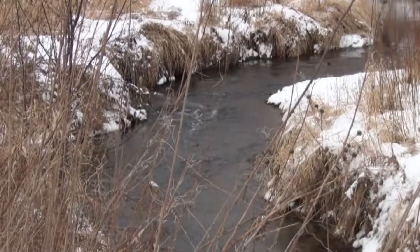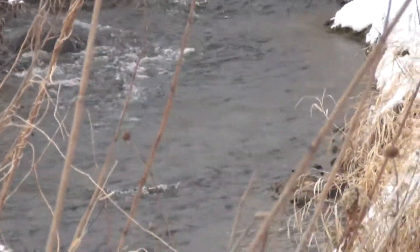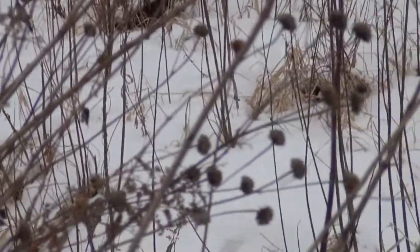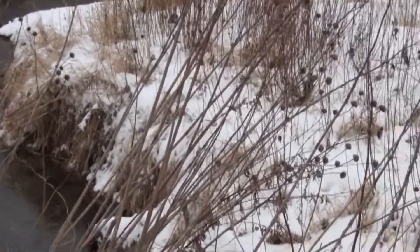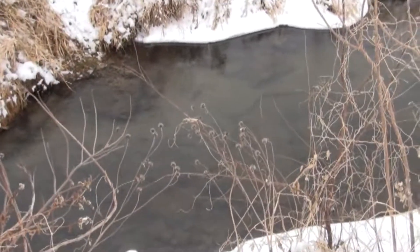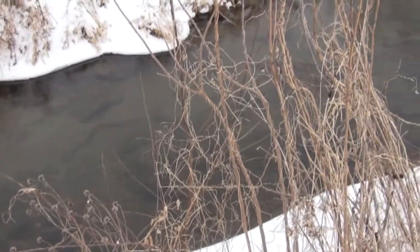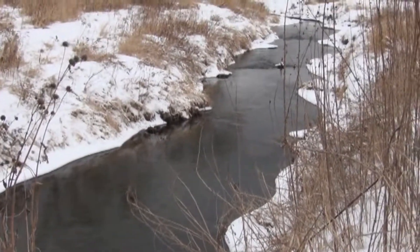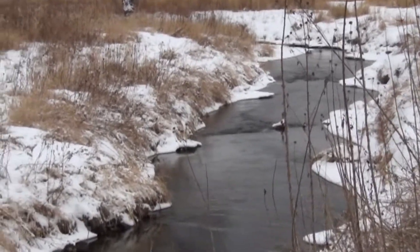Well, there is a creek here — Weister Creek. And as you can hear, there's a little rapids there. Looks like a beautiful winding creek, with some nice flowers along the edges here — well, they're not in bloom right now, of course. The water looks very clear, rocky underneath.